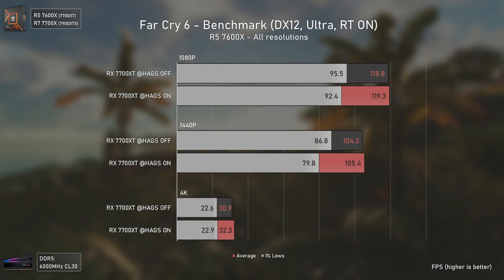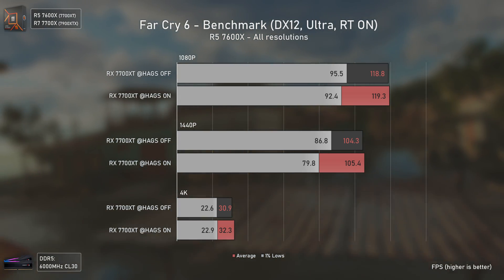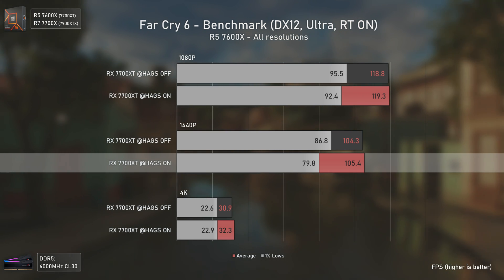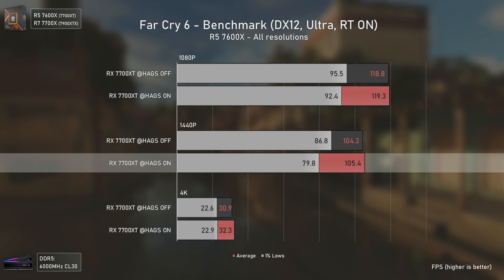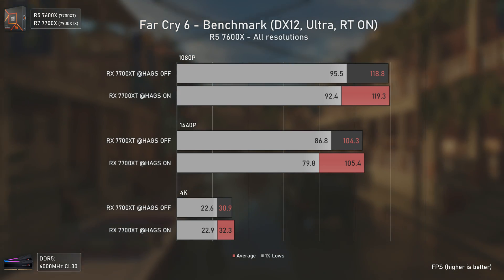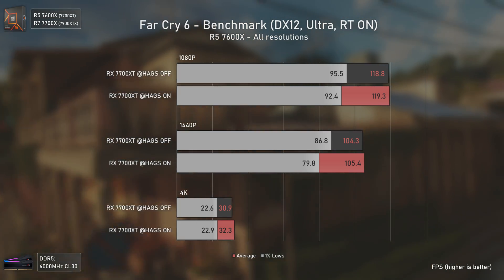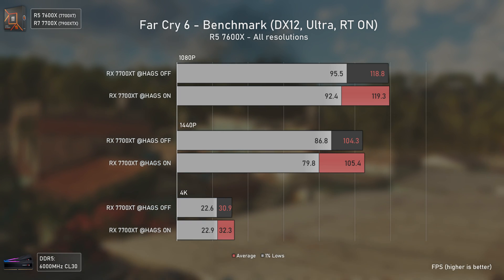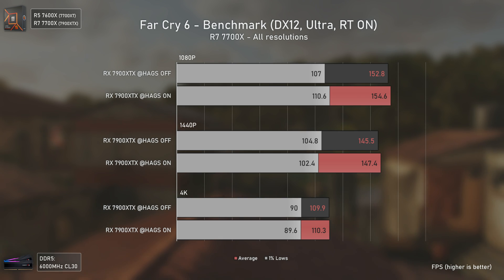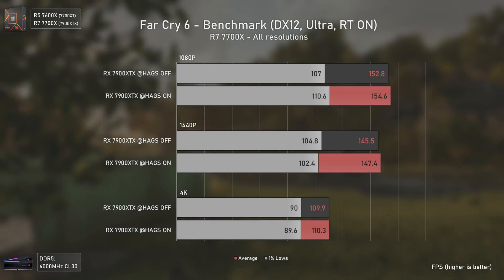Since people pointed out that it's in CPU-bound scenarios that HAGS shines, I also included Far Cry 6. With the RX 7700 XT, it shows lower 1% lows with HAGS on. The super low 4K results are because we're using HD textures and ray tracing simultaneously, and the RX 7700 XT simply doesn't like that. Moving to the RX 7900 XTX, the results are virtually the same with all variances inside the margin of error — nothing to see here.